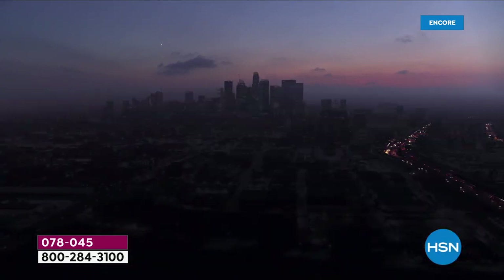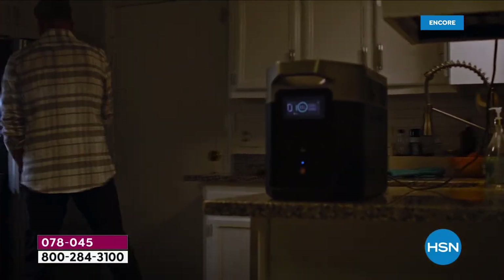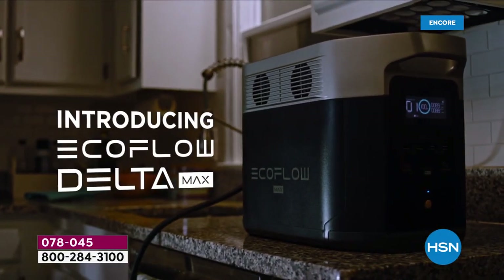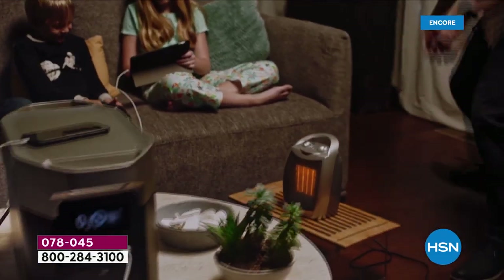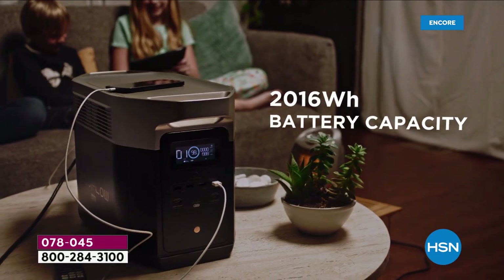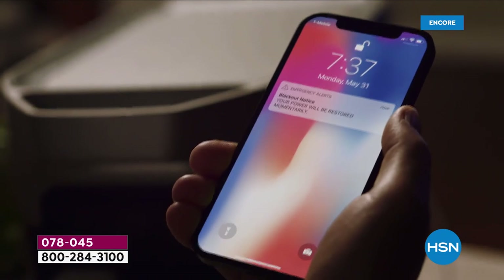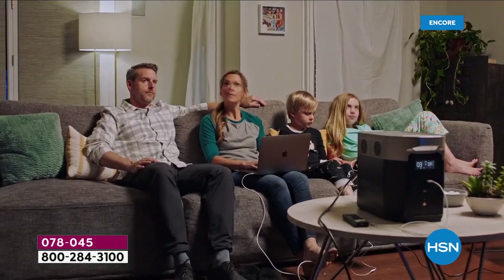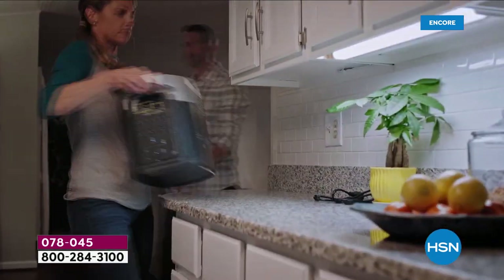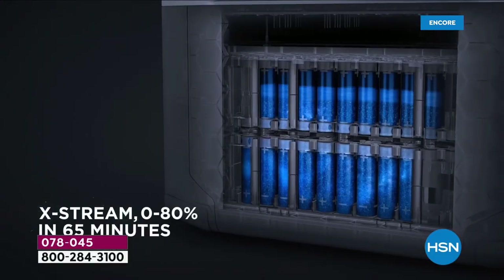We are so proud to debut tonight the most powerful EcoFlow ever — the Delta Max — introducing a true comparison to an old-style gas generator. What powers the modem and the router? What powers the refrigerator so the food doesn't spoil? What powers the heater, the fan, or the CPAP machine? What powers the things that we need in our lives?